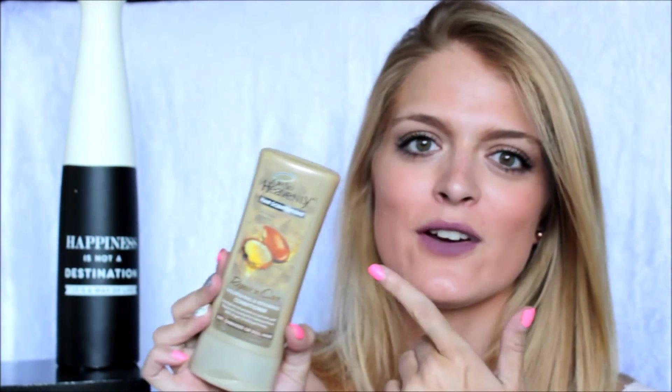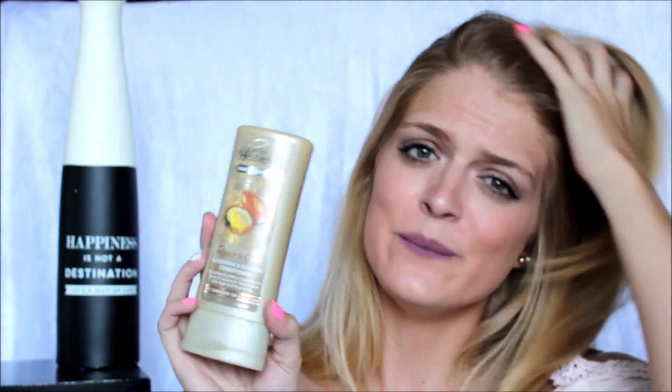Staying with hair products, this is the Oh So Heavenly Repair and Care Conditioner. I've used the oil, so I decided last month to pick up the conditioner. Let me tell you, it's amazing. The smell — it has honey and argan oil in it, so it's really nourishing for your hair and makes it so soft. I'm going to be picking up the shampoo next.